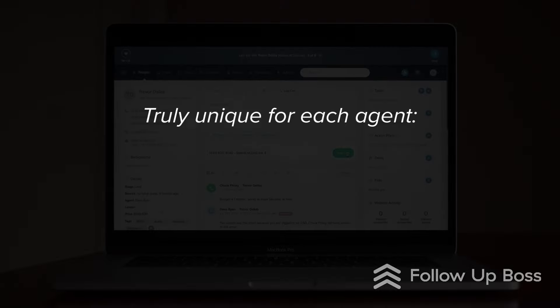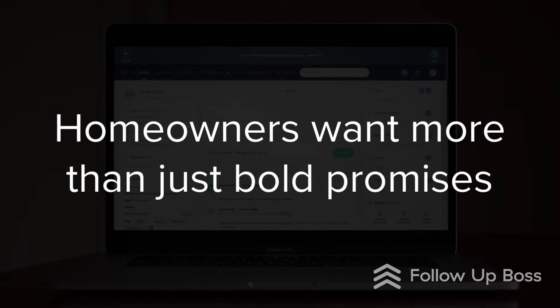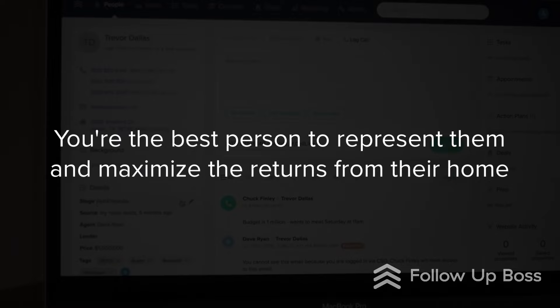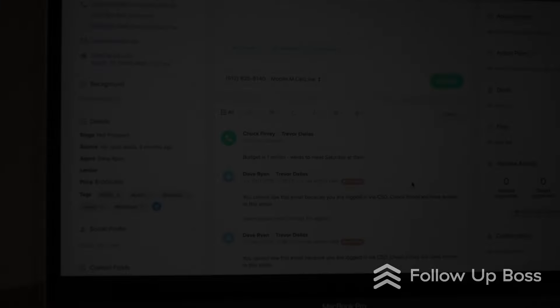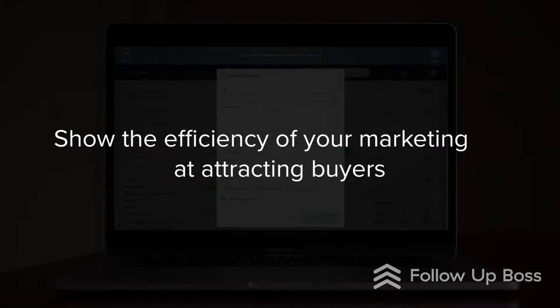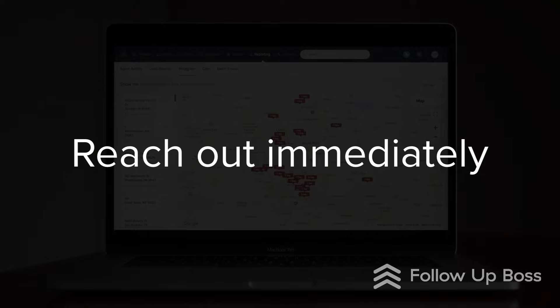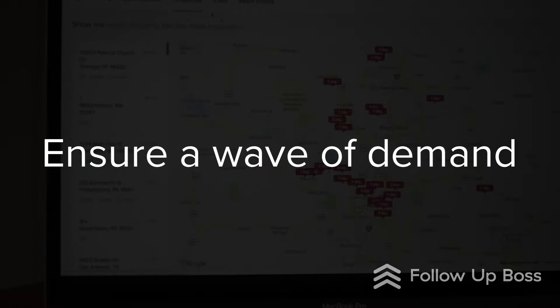But one thing that's truly unique for each agent is their database. Homeowners want more than just bold promises — they want to see proof that you're the best person to represent them and maximize the returns from their home. That's why many agents are now actually cracking open their database as part of the listing presentation to show the efficiency of their marketing in attracting buyers looking for homes in the prospective client's neighborhood and how easy it is to reach out to them immediately.